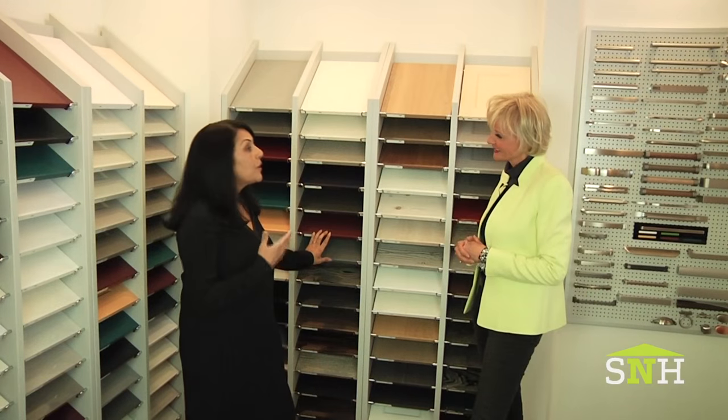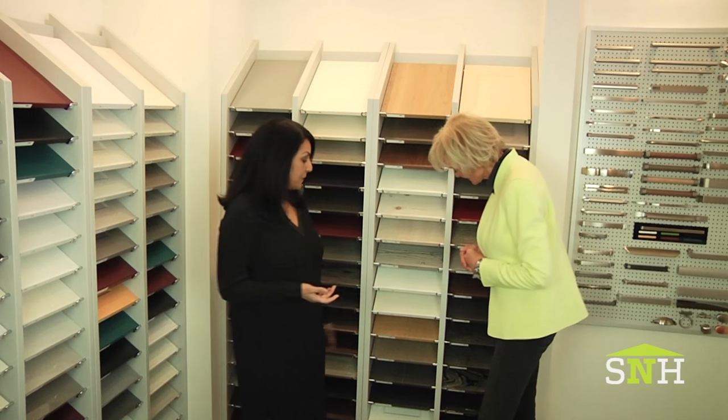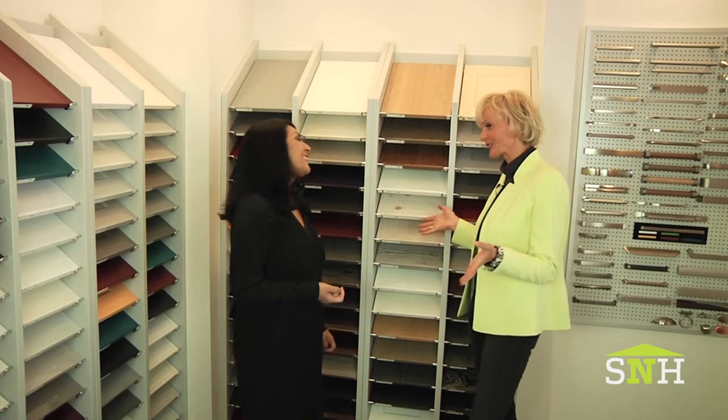There are rich wood veneers that come in different colors. We have glass and stone veneers, believe it or not. It was really fun playing around here when we selected all of this.